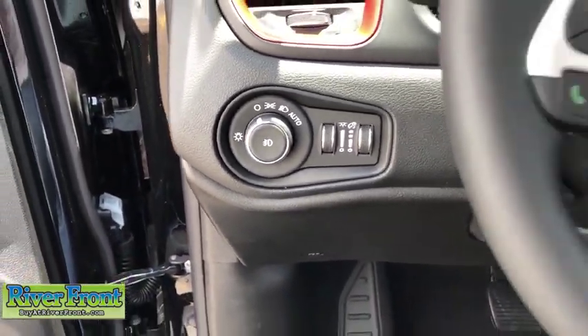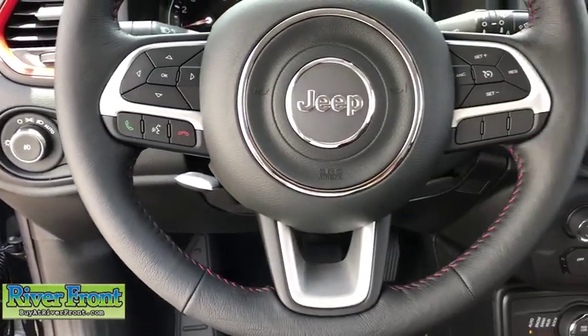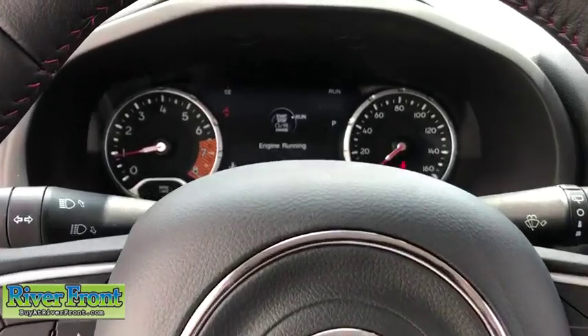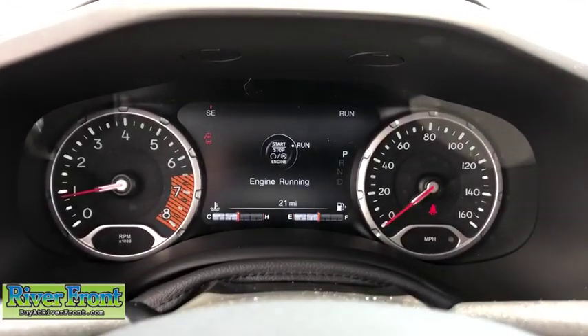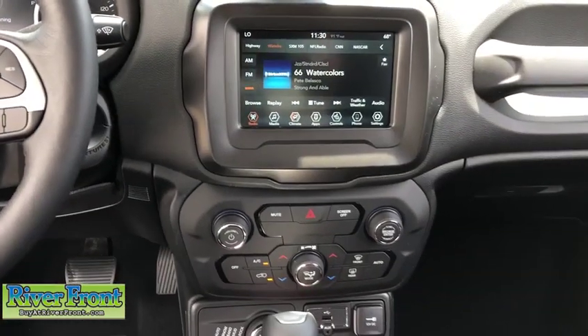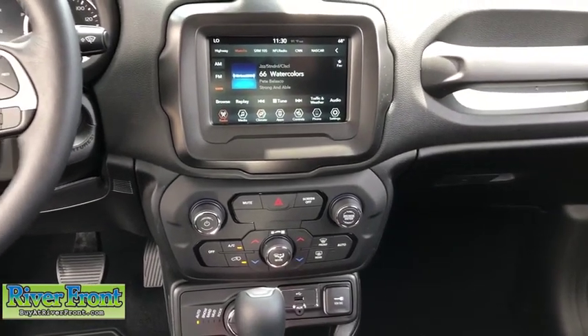Rear view camera, front reading lamps, vanity mirrors, engine immobilizer, tire pressure monitoring system, ambient lighting, four-piece floor mat set, and radio data system. This beauty is sure to make you the talk of the neighborhood, so call or drop in for a test drive today.